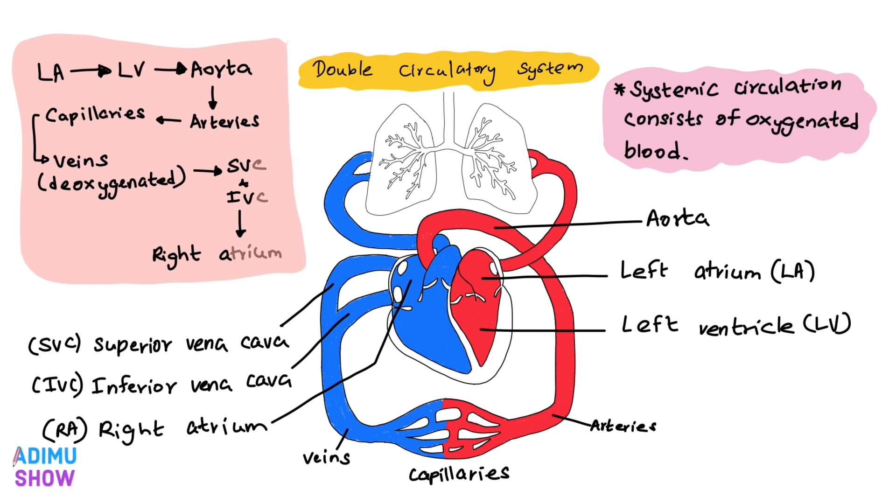That means the blood is now deoxygenated. This deoxygenated blood drains from venules to the large veins, forming the inferior vena cava and superior vena cava. At last, both veins drain blood into the right atrium. That is systemic circulation.